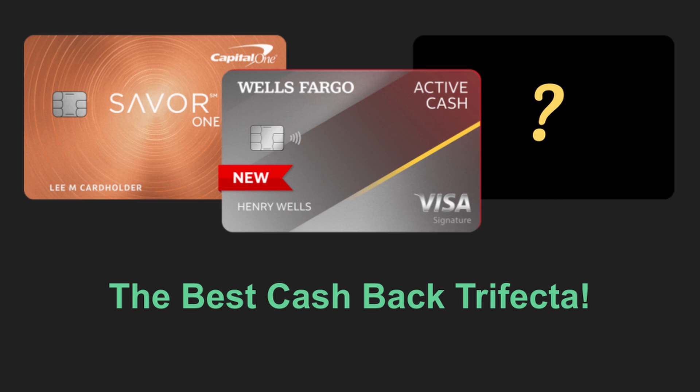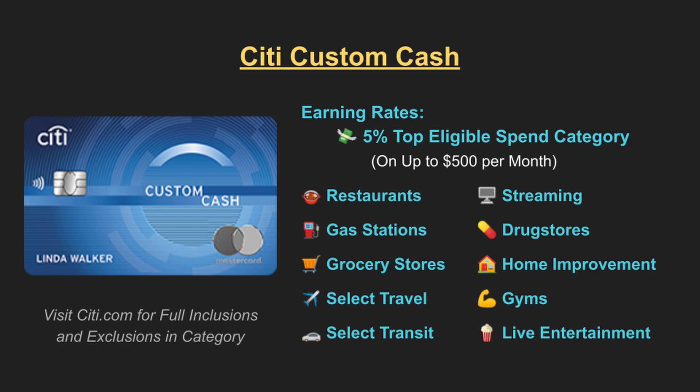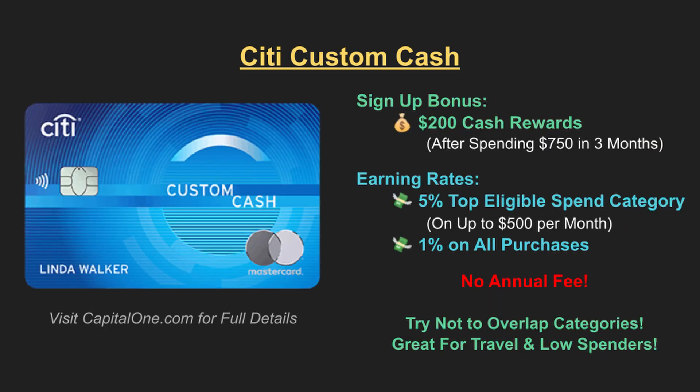The final card is one of my absolute favorites — the Citi Custom Cash. This is an absolute standout credit card. It's a no annual fee Mastercard that offers 5% on your top eligible spending category on up to the first $500 spent per billing cycle. The bonus earning categories include restaurants, gas stations, grocery stores, travel, transit, streaming, drug stores, home improvement stores, fitness clubs, and live entertainment. You also earn $200 in cash if you spend more than $750 in the first three months. What makes this card so special is that it's fully customizable to your top eligible spending category, which resets every single month.